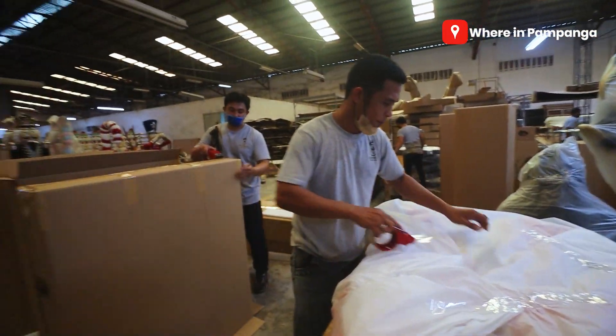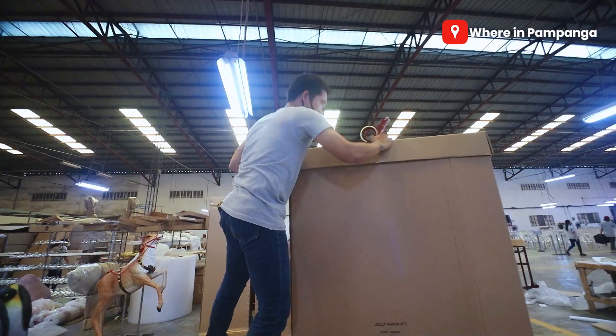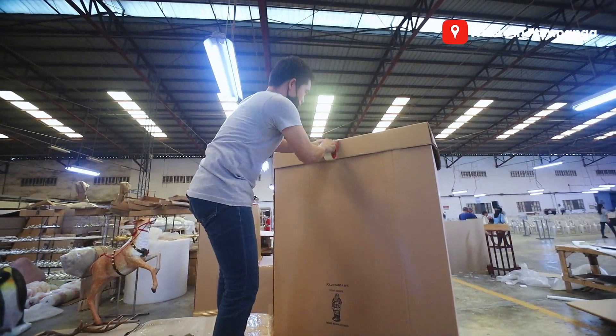So currently, guys, nandito tayo sa kanilang packaging section. And if you notice, yung mga items natin dito eh kinakahon na sila at nilalagay na sila dun sa container, ready for shipment. Sakto, guys — di namin to alam — anniversary pa nila, 20th year anniversary! They are also preparing for the party. Congratulations in advance!